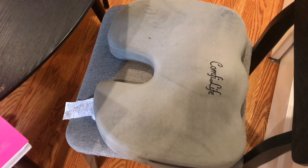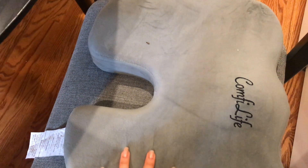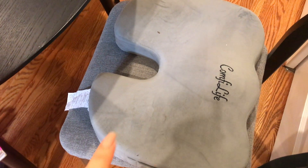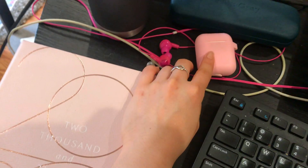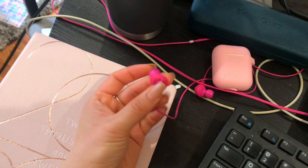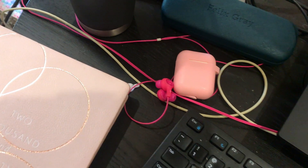One of my favorite purchases for quarantine was this seat cushion - it's amazing. It just contours your butt so nicely and makes any normal chair feel a lot more comfortable. Since I've been sitting down more often this has been such a lifesaver. I have my AirPods for when people call on my phone versus a Zoom call, and then I have my Felix Grey glasses case for when I'm not wearing my glasses.